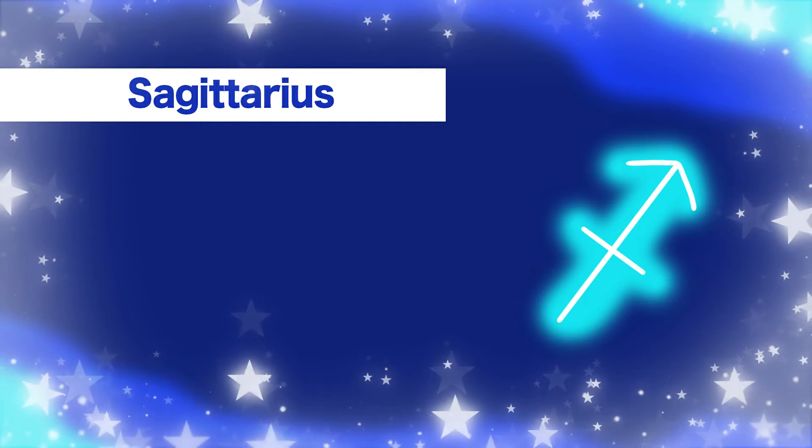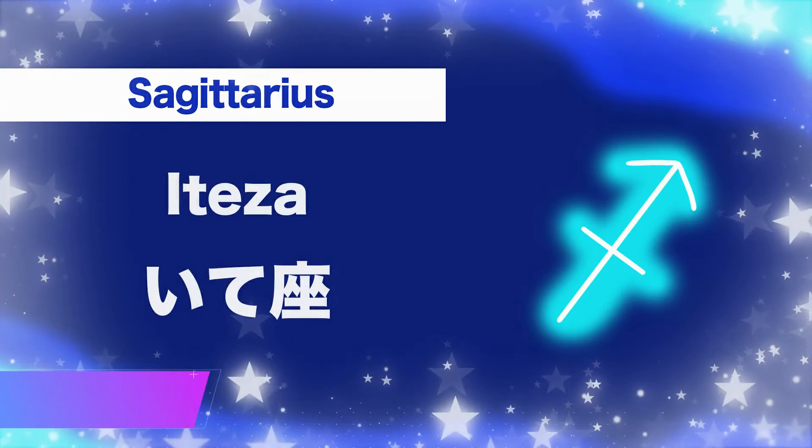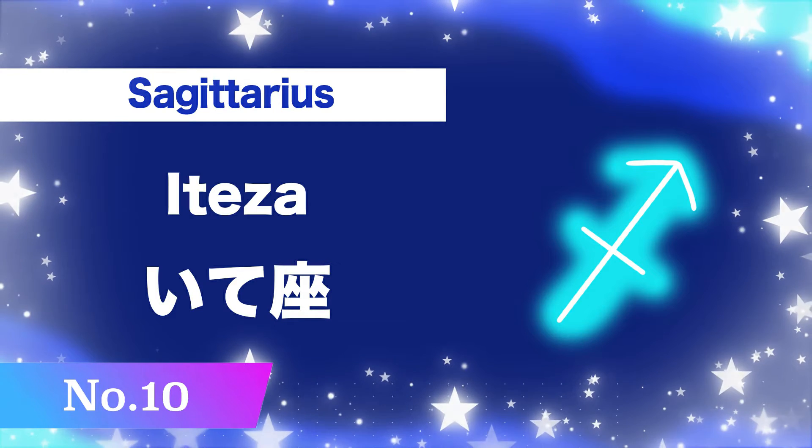Number ten, Sagittarius: i-te-za. I-te-za.